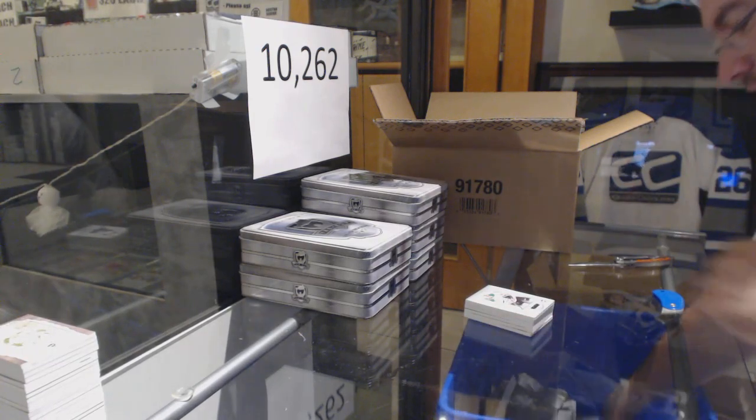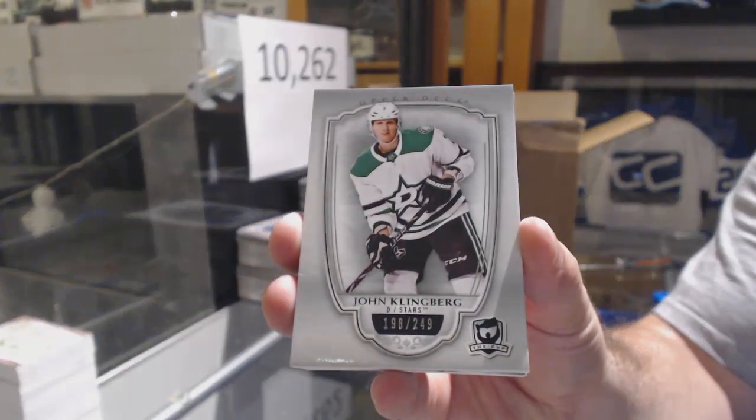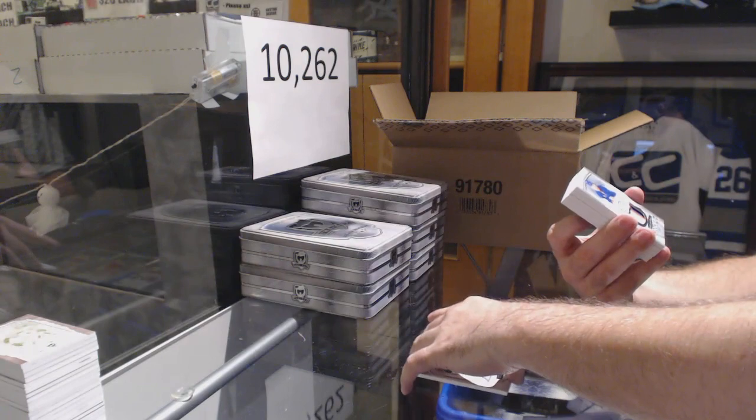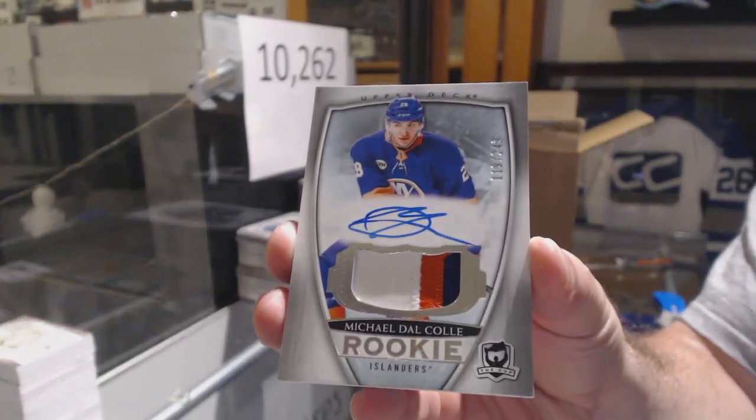We're gonna get all of these done, don't worry. 249, John Klingberg. It's still early — 10 o'clock, that's it. 249 for the Islanders, Michael Ducole.